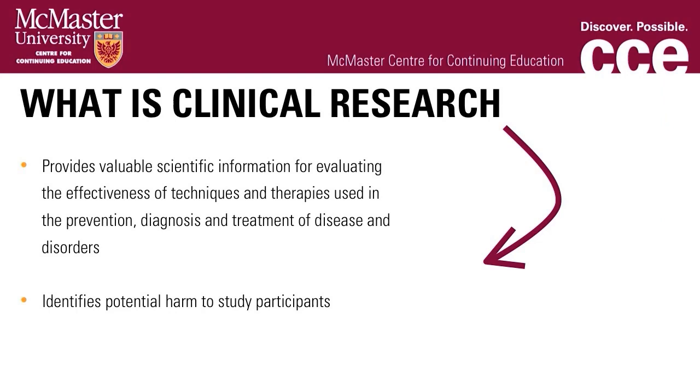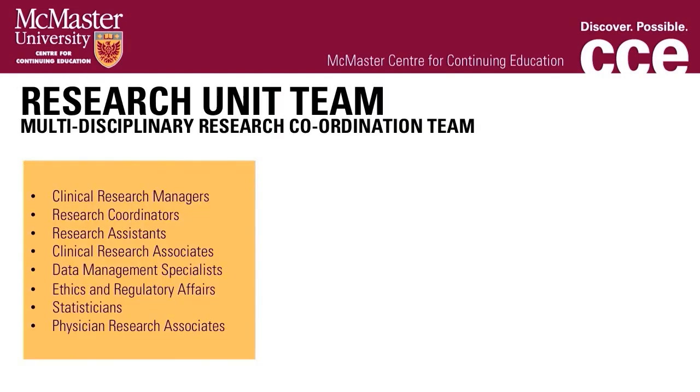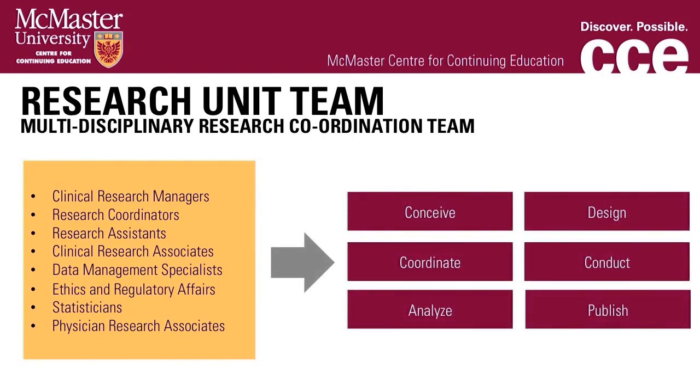Clinical research provides valuable scientific information for evaluating the effectiveness of techniques and therapies used in the prevention, diagnoses, and treatment of diseases and disorders, as well as identifying any potential harm to study participants. Credible study results require careful execution and management of a research protocol. Within our research unit, the multidisciplinary research coordination team consists of clinical research managers, research coordinators, research assistants, clinical research associates, data management specialists, ethics and regulatory affairs staff, statisticians, and physician research associates. We work closely with study investigators and physicians to conceive, design, coordinate, conduct, analyze, and publish clinical trials.